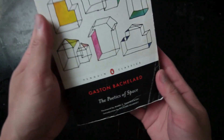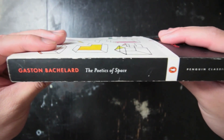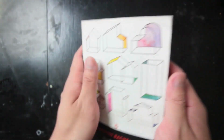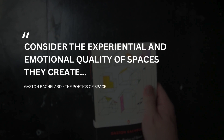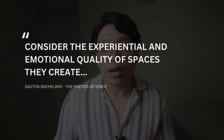Through these poetic reflections, Bachelard makes us aware of the profound connection between spaces and the human psyche, reminding us of a nostalgic feeling that connects back to our memories, thoughts, and emotions. For architects and designers, The Poetics of Space offers a unique perspective on how to think about spaces beyond their physical attributes. It challenges readers to consider the experiential and emotional qualities of the spaces they create, reminding us that architecture is not just about function or aesthetics, but also about how spaces make us feel.